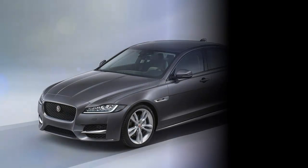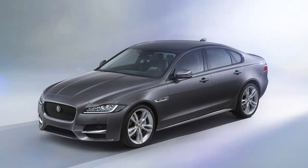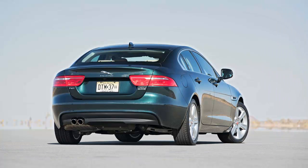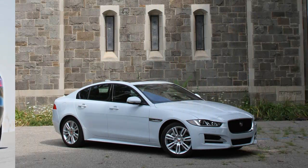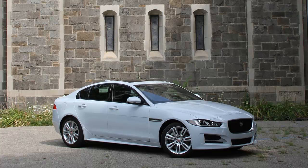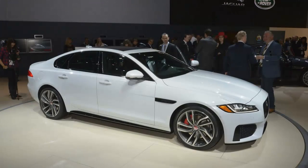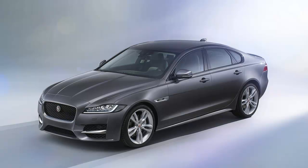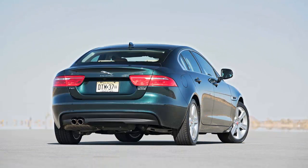Ever since BMW lost its laser focus on driving dynamics superiority when it launched its 2012 F30 3 Series redesign, we've been searching for a suitably satisfying replacement — our favorite all-around everyday car that best combines practicality with driving sophistication. Among newcomers, the Cadillac ATS impressed dynamically but was missing pretty much everything else, and the Lexus IS is compelling only in specific trim levels. With aluminum-intensive construction and an attractive price, could this become the one?